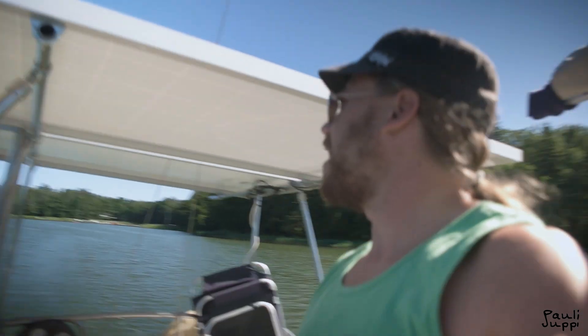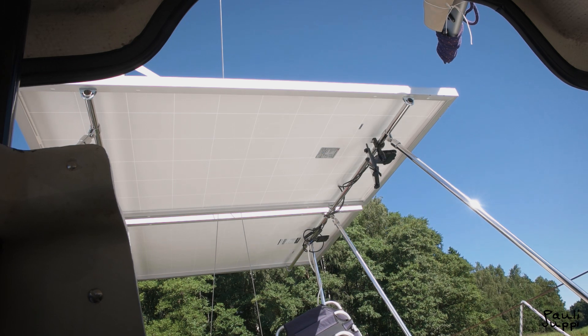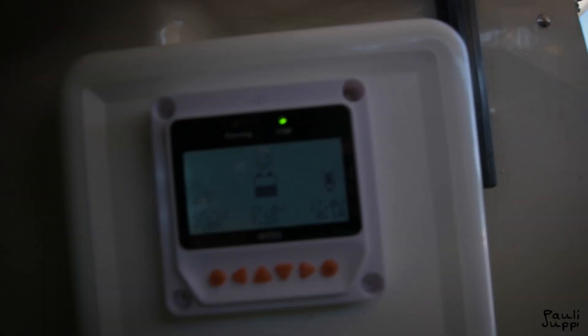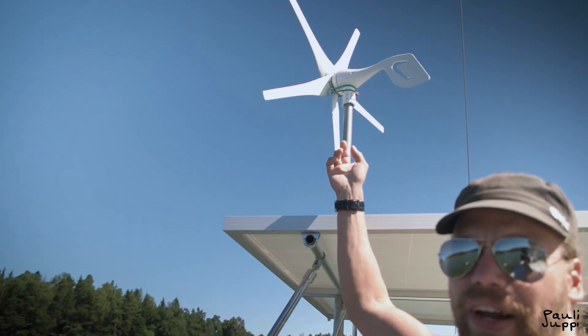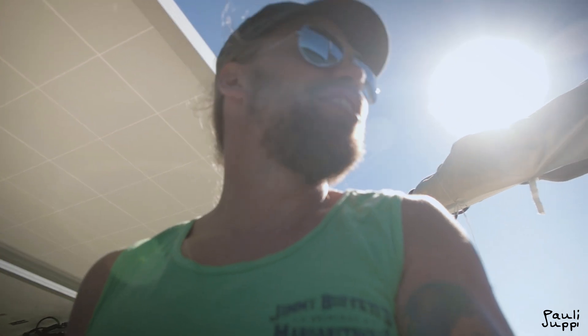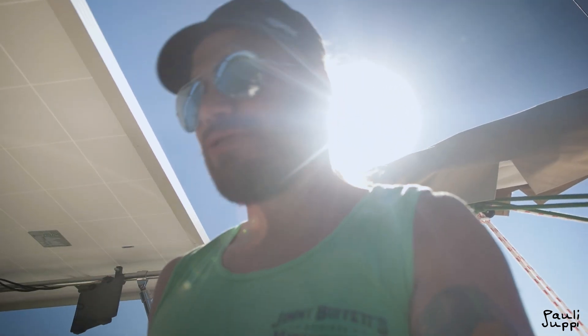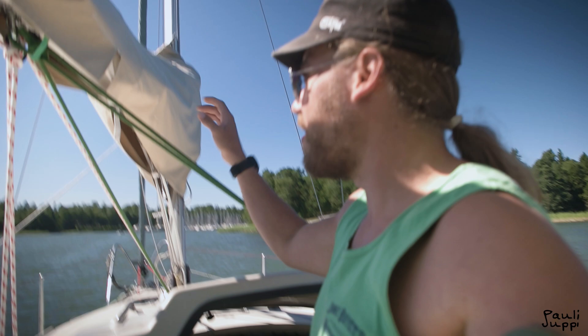The second is the solar panel system. I have two of these — 500 watts together — and also the 400 watt wind turbine, which is now jammed because it makes a lot of noise and I don't need the electricity right now. I have more than enough from the solar panels.